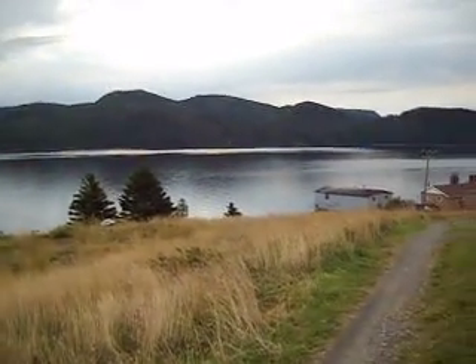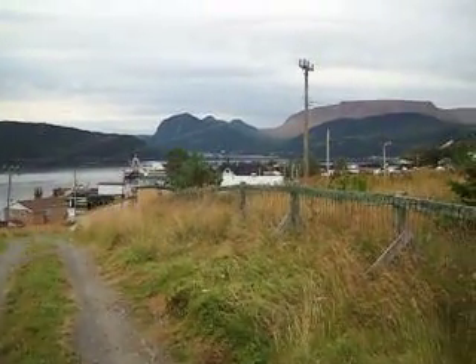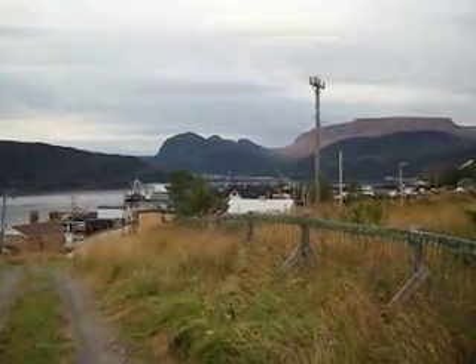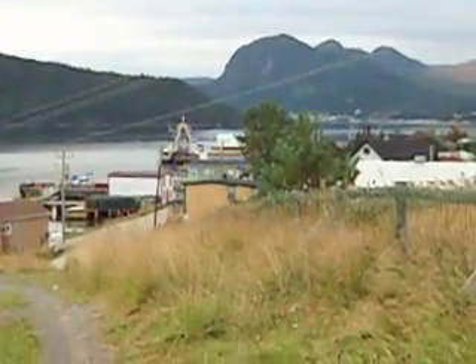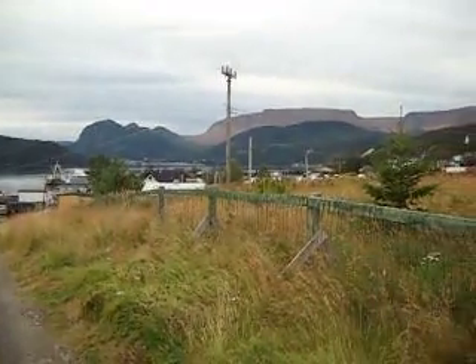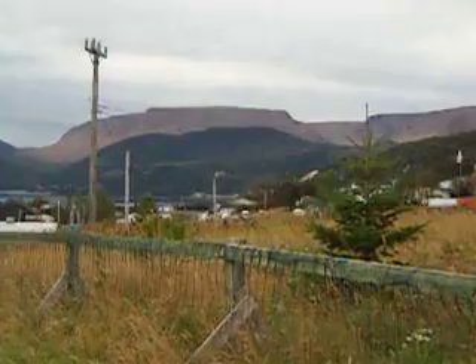And then the actual town of Woody Point — can't really see it because the hill is there, but I'll raise the camera a bit. And we're back to where I started, showing the Tableland Mountains.